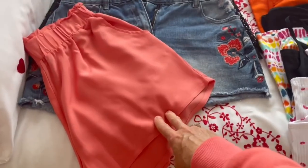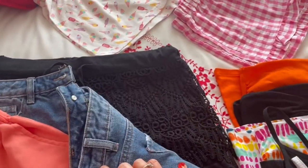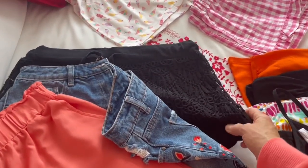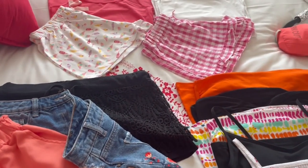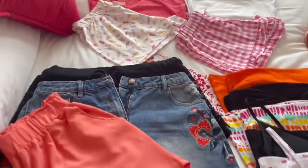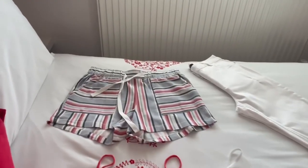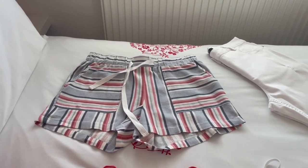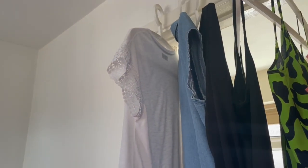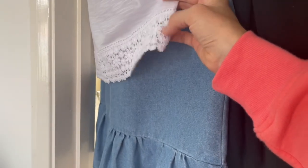I've got three pairs of casual shorts - Primark, Matalan, Primark. We have a barbecue and I need some old shorts because my brother and I do the barbecue. So three lots of shorts. I've also got another pair of Primark shorts I'm going to team with a pretty white t-shirt with a little trim on it from Matalan - for wearing in the evening.